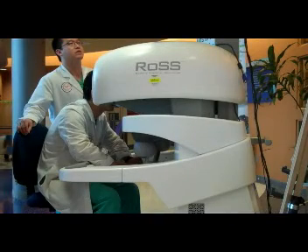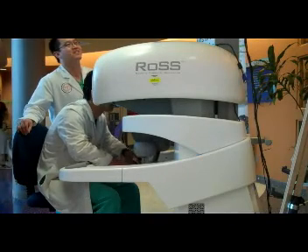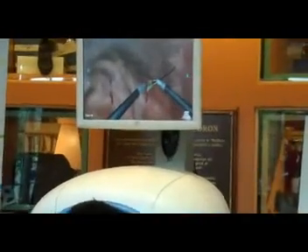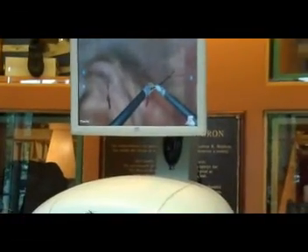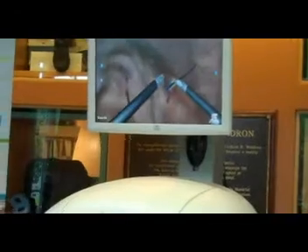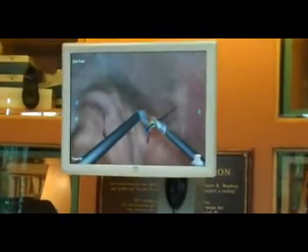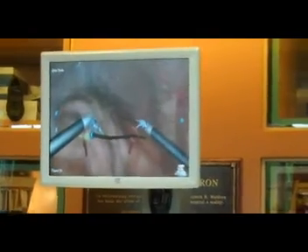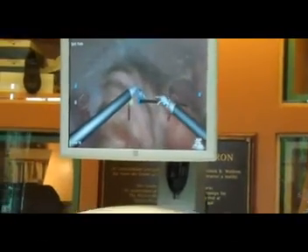Could you please tell me why the ROS is important to the curriculum at the medical school? Sure. This machine is going to allow us to train the next generation of robotic surgeons in a simulated environment. We're going to be able to train residents and students outside the operating room so that when they come into the operating room, they're going to already be familiar with the robotic system. And that's going to translate into greater patient safety and improved patient results from robotic surgery.